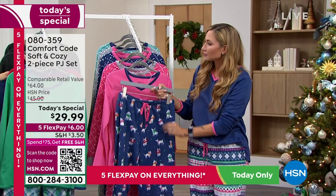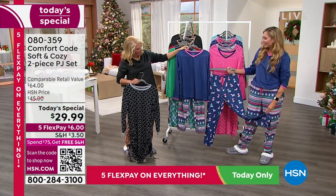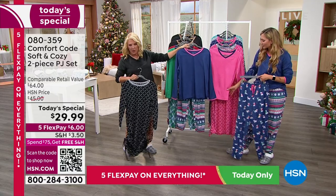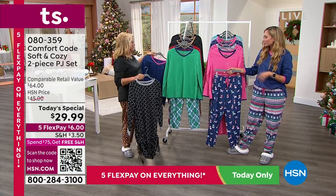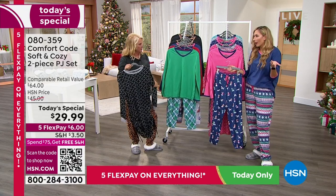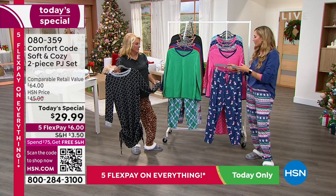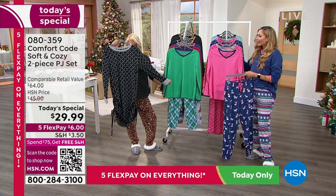Look at the Twilight Blue with Fair Isle — almost reminds me of a Norwegian print. And look at these puppies wearing their cute little scarves that match the tops. The drawstring tie also coordinates with the top, so if you end up getting two pajamas that can mix and match, you can tell which top goes with which bottom because the drawstring matches the top. That's a little Comfort Code hack for you.